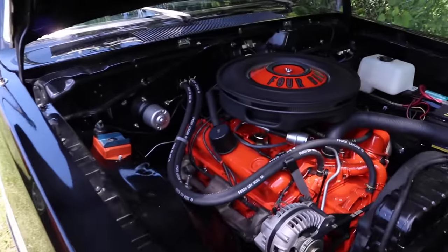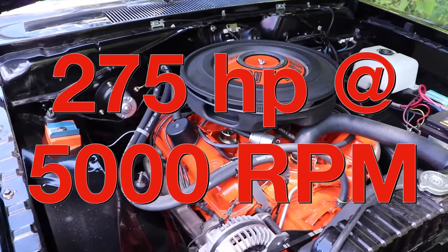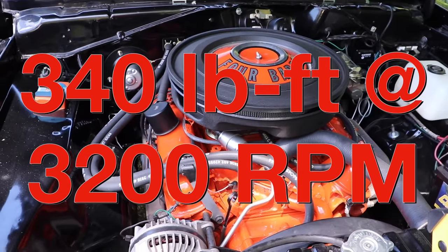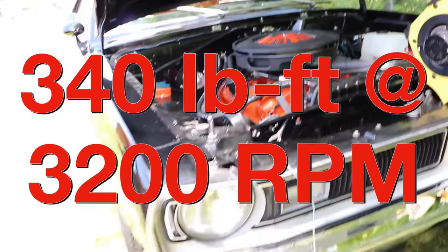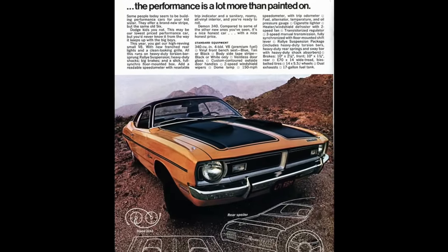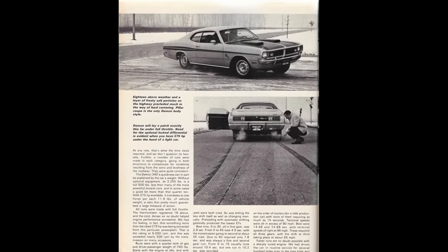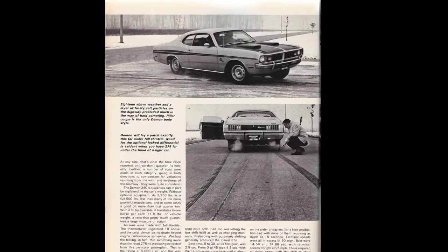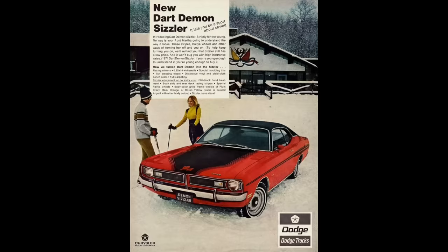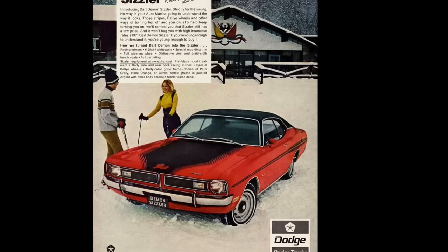Speaking of engines, we're obviously looking at a 340 cubic inch V8 putting out 275 horsepower at 5,000 RPM and 340 pound-feet of torque at 3,200 RPM. The Demon 340 came from the factory with heavy duty suspension — thicker torsion bars and a bigger anti-roll bar up front. It even had six leaf rear springs and heavy duty shocks, which definitely gave it a more sporty feel. The Demon really is the complete package: great power, it could corner well, and it was very affordably priced.